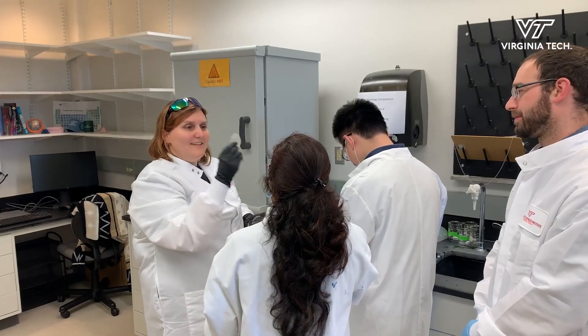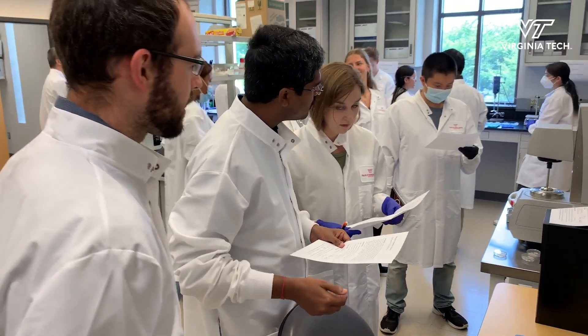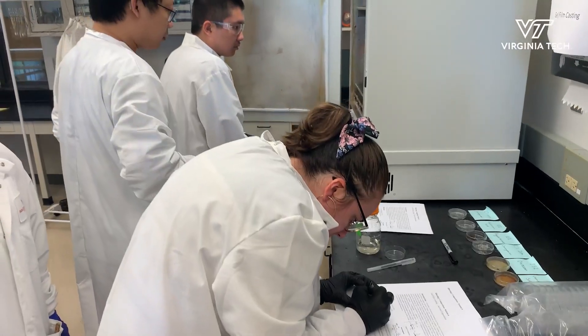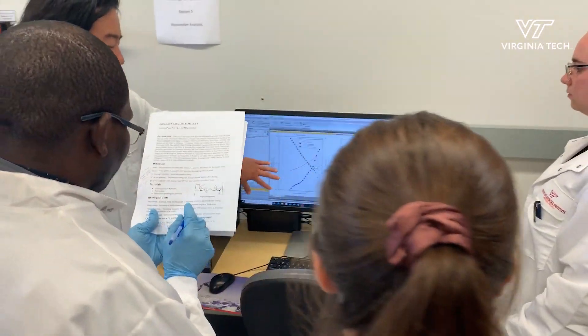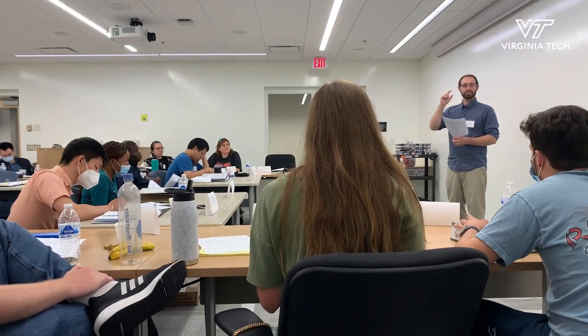The important takeaway we would like students to walk away with is a better understanding of what glycomaterials are, how they're used, and how to analyze them. We also want them to walk away with a better understanding of what Glyco MIP is capable of doing — what instruments we have, what materials we've analyzed, what we're capable of doing, and how we can help them in their own glycoscience research, whether it's biology-based or materials science-based.